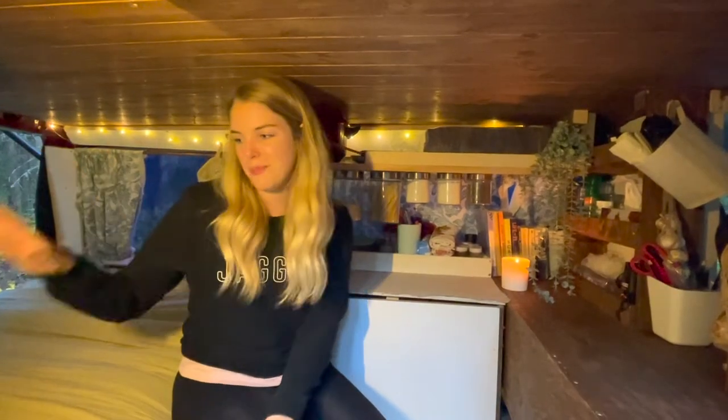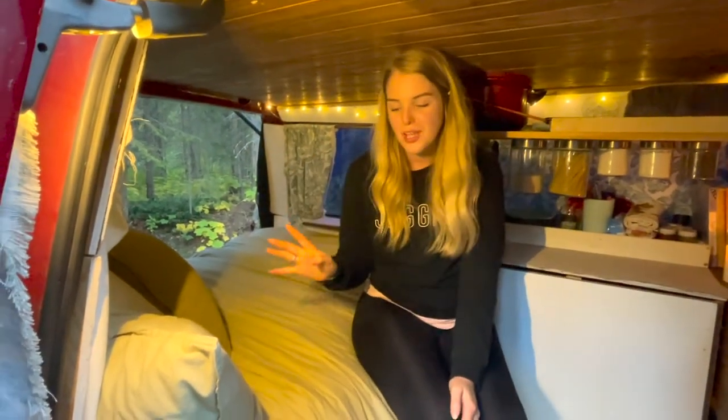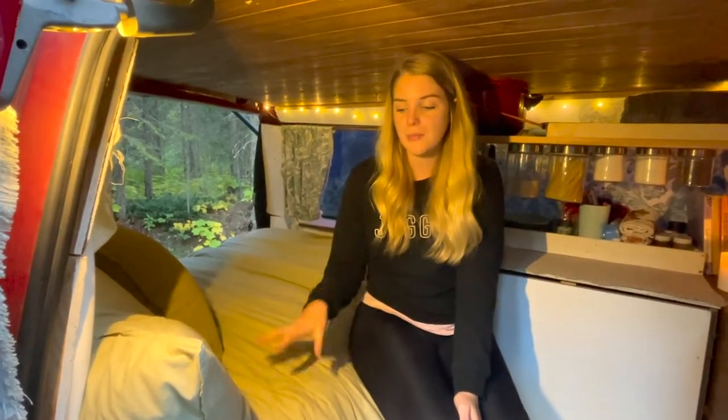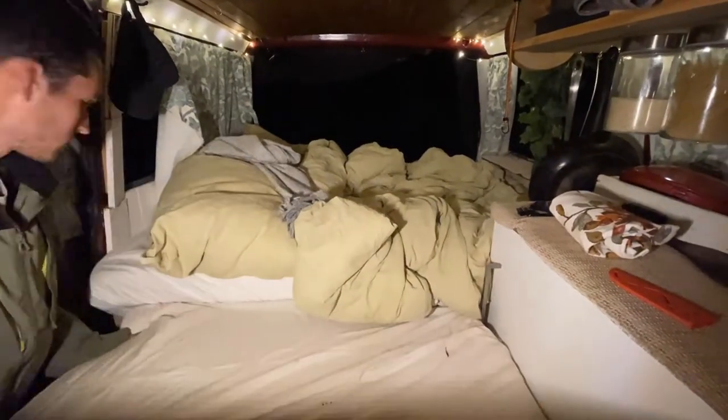As you can see, we have the bed which is obviously the most important feature and it currently runs horizontally along the car. One reason we really loved this van and chose to buy it is because the bed has an extra extension just down here. At night we pull this all the way out to about here and we have an extra piece of mattress that we put on it.